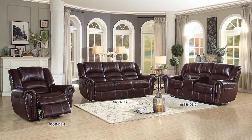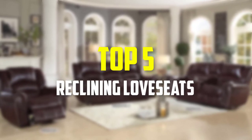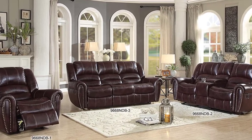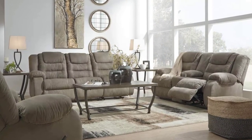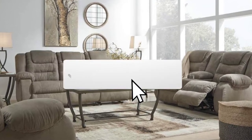In this video we're going to be checking out the top 5 best reclining loveseats available on the market for their true quality. This list is based on personal opinion and hours of research, considering popularity, quality, price, durability, and user opinions. For updated pricing, check the description below, and make sure to subscribe for more reviews.